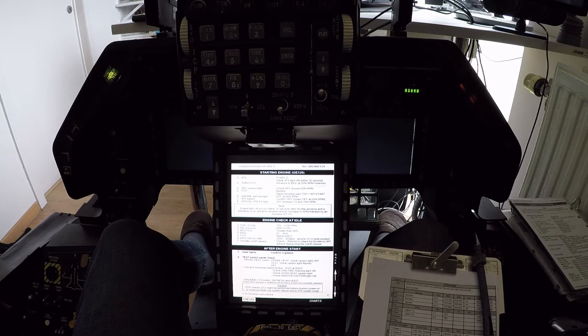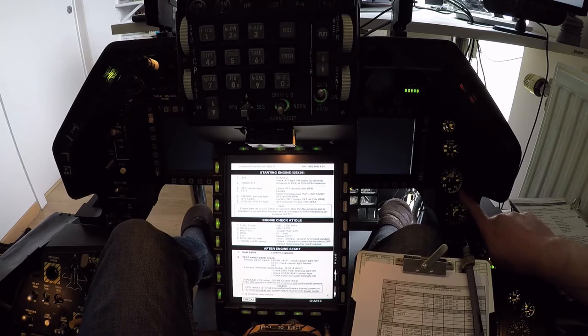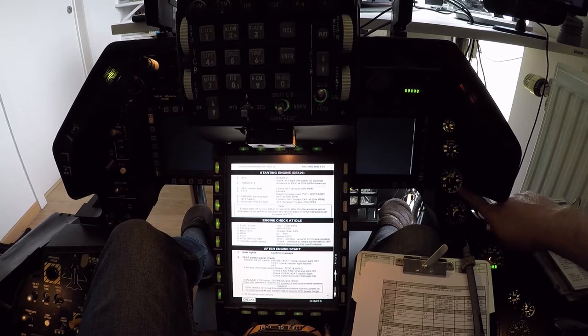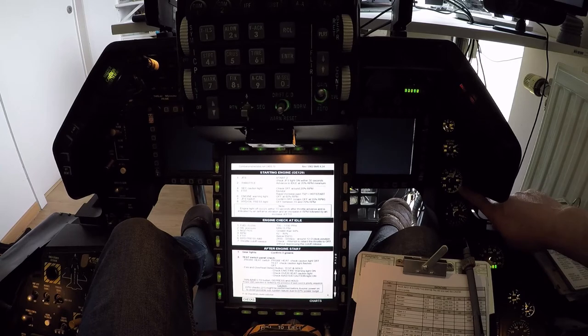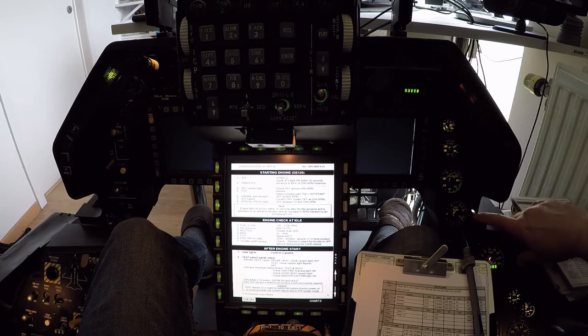Waiting for the lights. GFS red light is on. RPM is increasing. 15%... 20%... now we got 25. Throttle idle. Monitoring. FTIT to 50. 300 RPM. 30%.